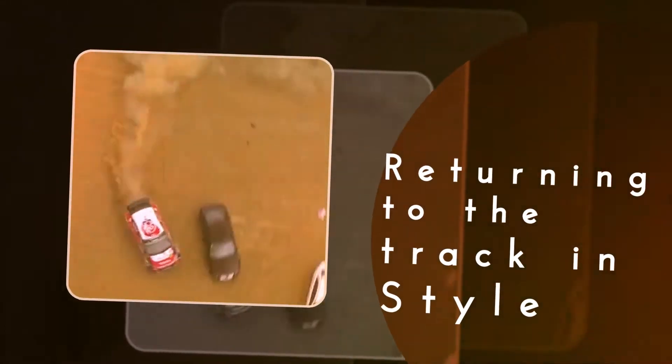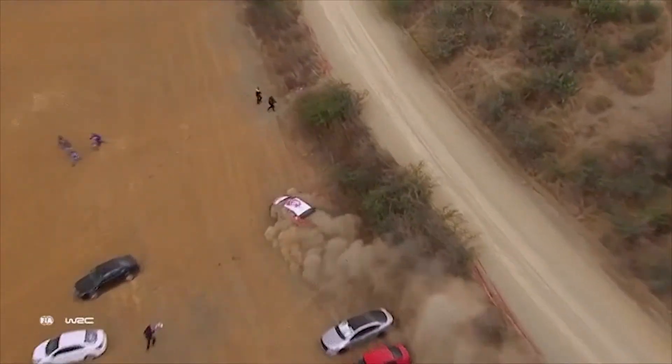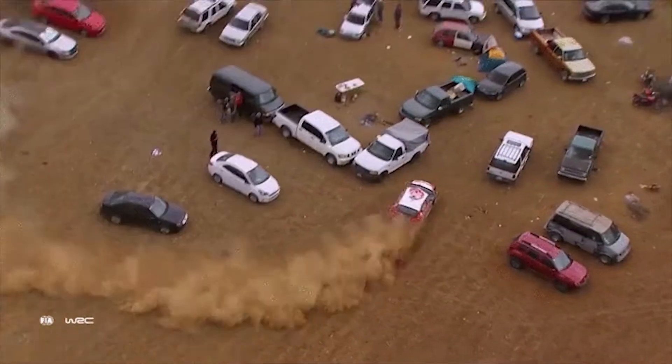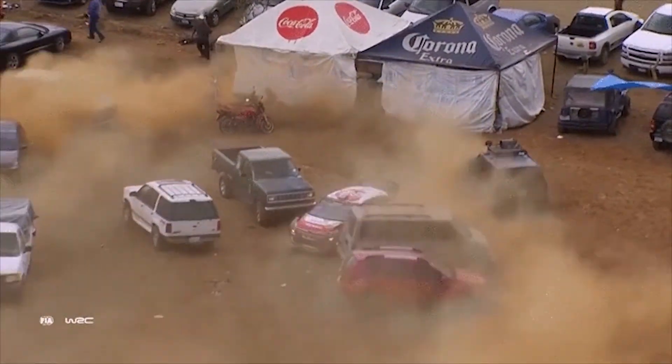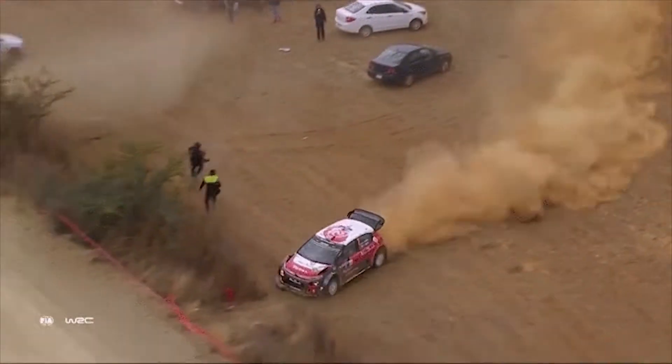Returning to the track in style. This is easily the most brazen near miss on this list. Straight after a near miss with another vehicle at high speed, many drivers will be pretty shaken up and take it easy for a while. This lucky driver, however, needs to get back on the track in a hurry, and chooses to do so in style.